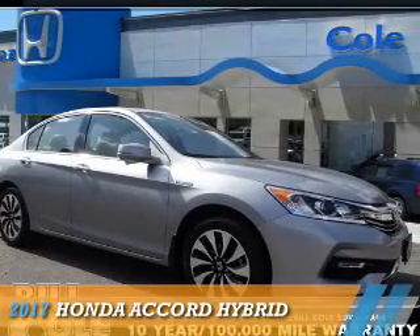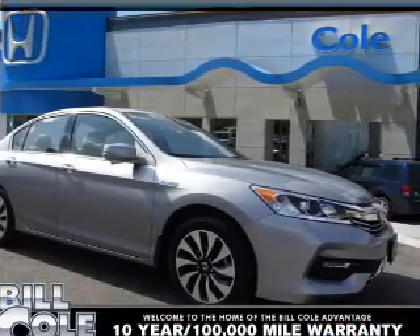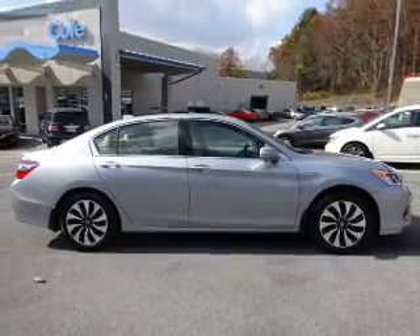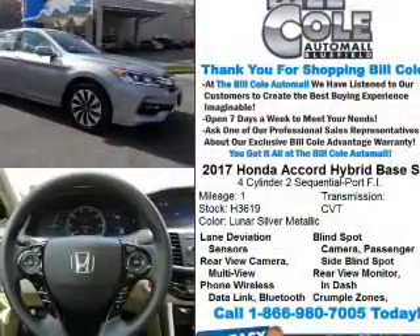Presenting the 2017 Honda Accord Hybrid. It's powered by front-wheel drive, a two-liter four-cylinder engine, and a continuously variable transmission.